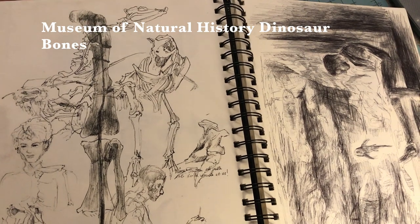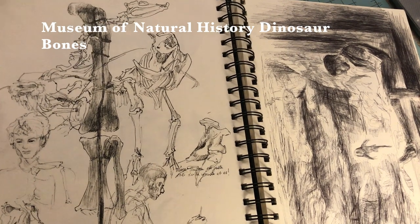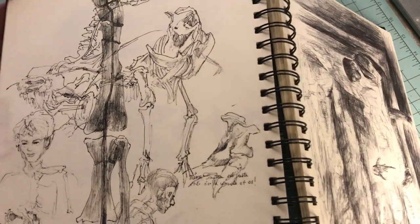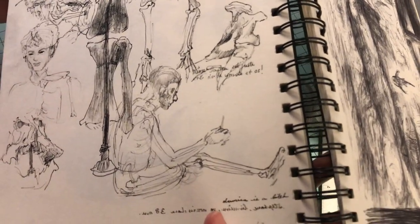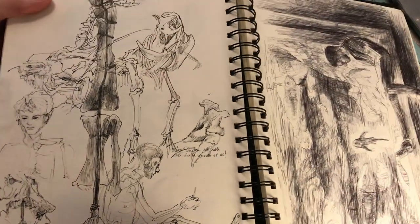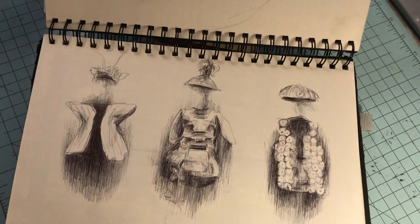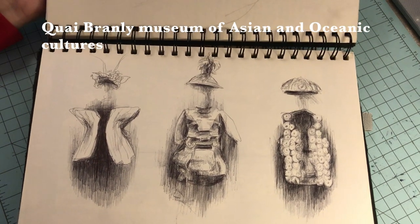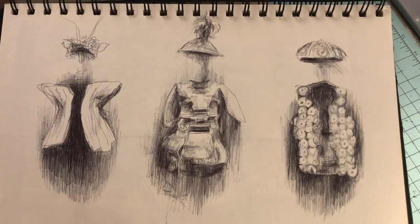These are dinosaur bones or models from the natural history museum. When you go to the natural history museum in Paris it's really full of bones in the main hallway, and you get to see other items of natural history. It's a great place to go draw skeletons and learn about the internal structure of animals and organisms.